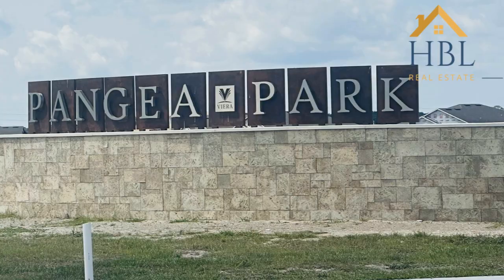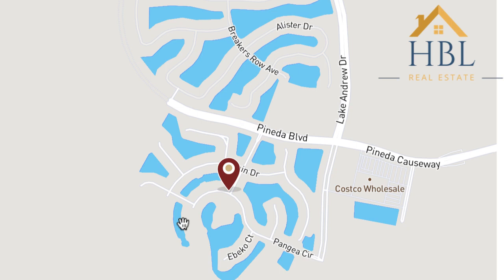Pangaea Park will have single family homes as well as paired villas and multiplex villas. When the community is fully built out there will be 678 homes. There are 25 floor plans to choose from and the starting price ranges at the time of this video is $437,000 to $760,000. The square footage ranges from 1,721 square feet to 3,650 square feet. Pangaea Park is located on Lake Andrew and Pineda, right across the street from the new Costco and a short drive to I-95.